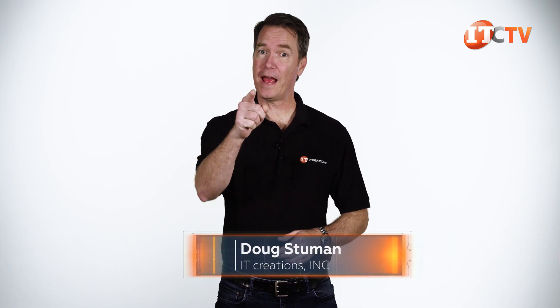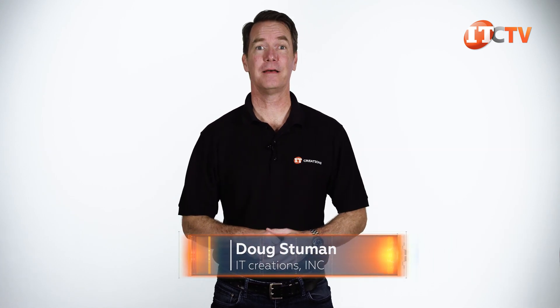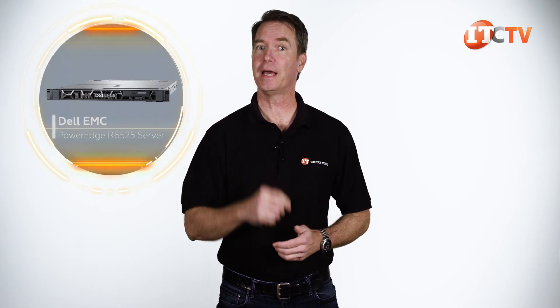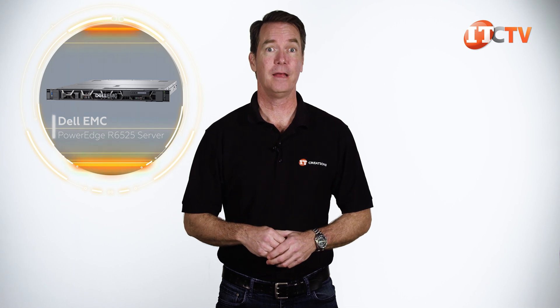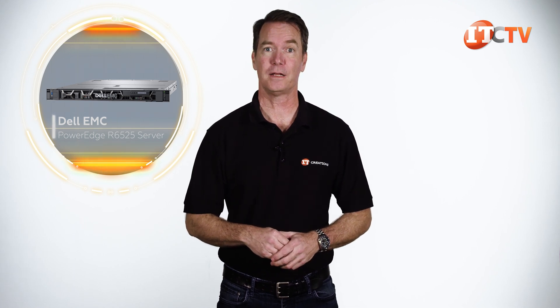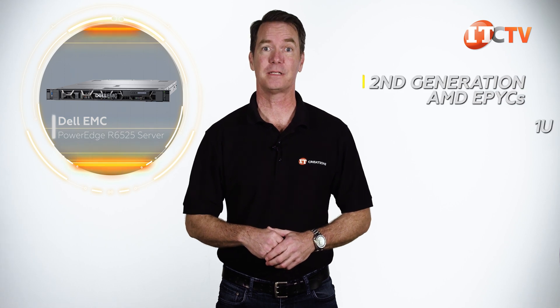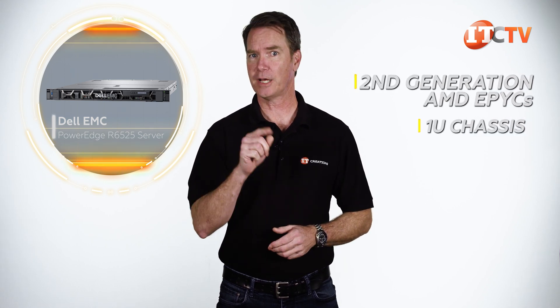Hi there, Doug Stumann with IT Creations with a brand new server from Dell, the Dell EMC PowerEdge R6525 server. I must admit, I was kind of excited to get this system because, as you may have guessed from the five on the end of that name, this platform features AMD EPYC processors. Not only that, but two of the new second generation AMD EPYCs in a 1U chassis. Let's take a look.